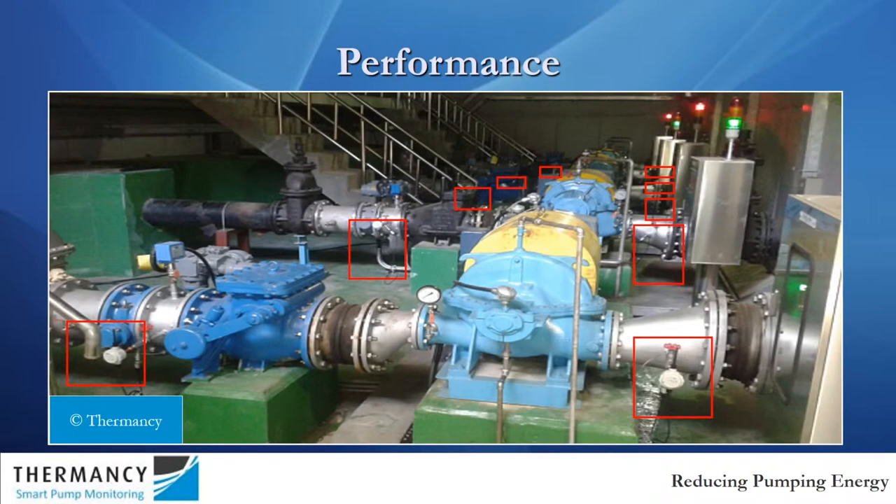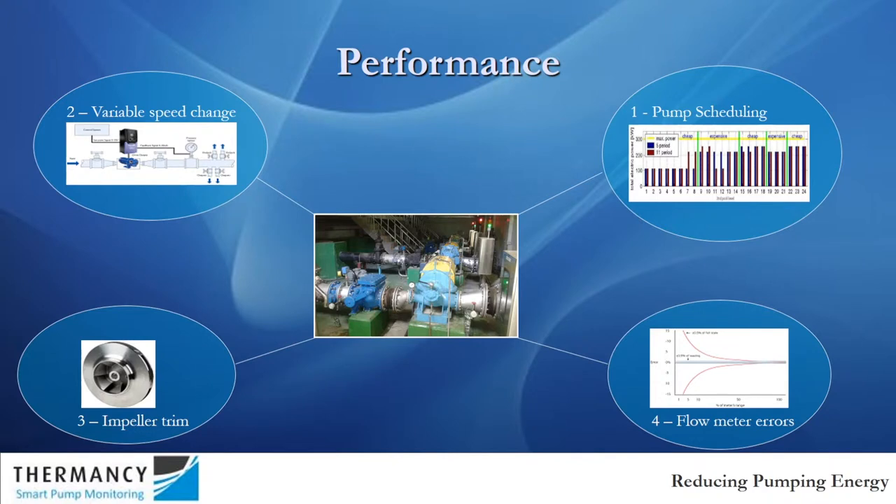And if you also measure the pressures at either side of the pump, you can directly calculate the efficiency of the pump — so you know how efficient or inefficient a pump is, and therefore it gives you a good tool for saving energy.